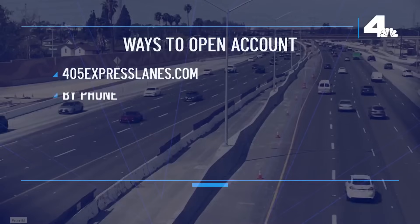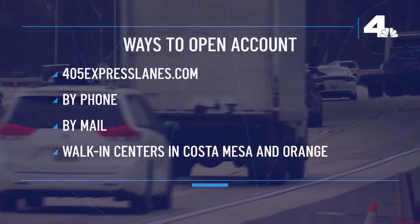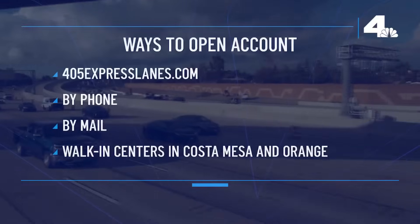To start using the lanes, drivers must open an account, which you can do at 405expresslanes.com, by phone, by mail, or through walk-in centers in Costa Mesa or the City of Orange.